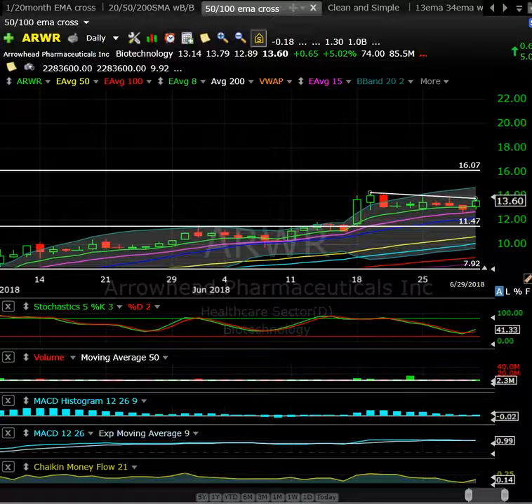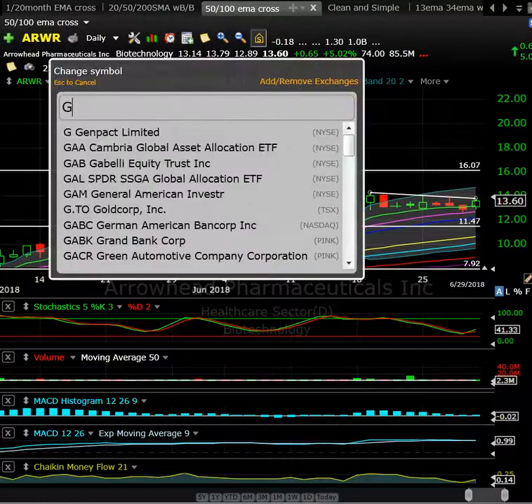ARWR had a nice pop, been in consolidation, then had a little pop on Friday with decent volume — 2.3 million shares trading hands. Potential $14 breakout; if that goes, I think potentially we get a move up into the $16 area. Just make sure there isn't a significant catalyst on the horizon that could impact the stock. ARWR is a great-looking setup on the daily — potential day trading and maybe even a higher-risk swing opportunity.